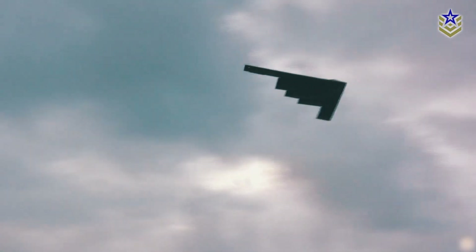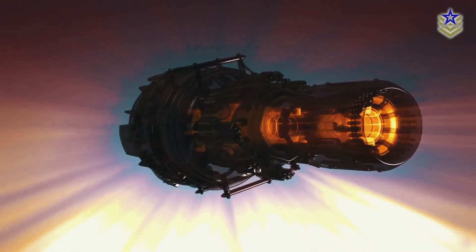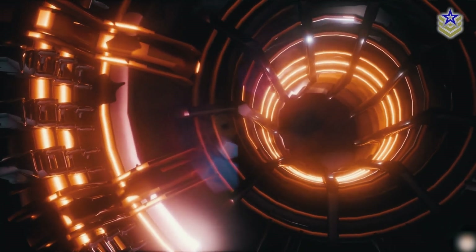As the Pentagon's newest experimental plane, what makes the XRQ-73's hybrid electric propulsion system an advancement in military aviation?